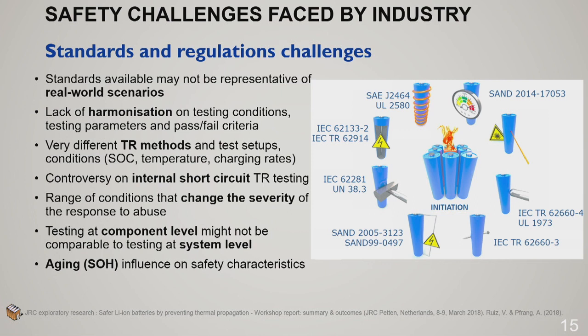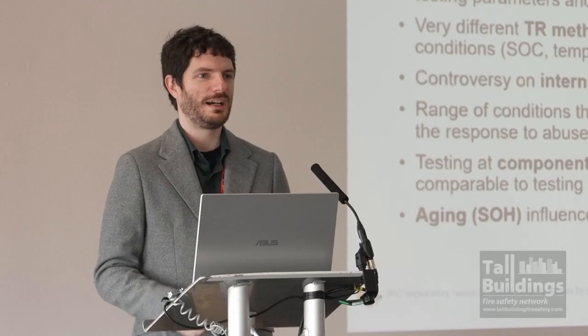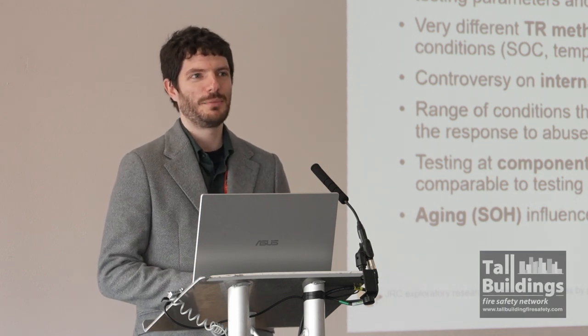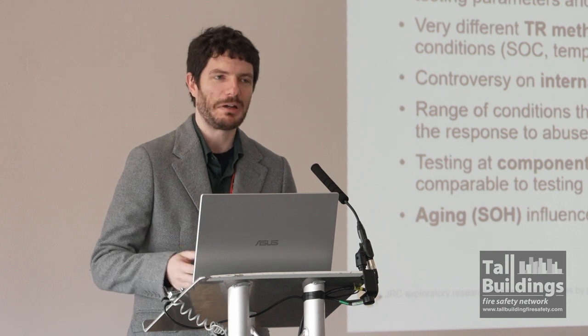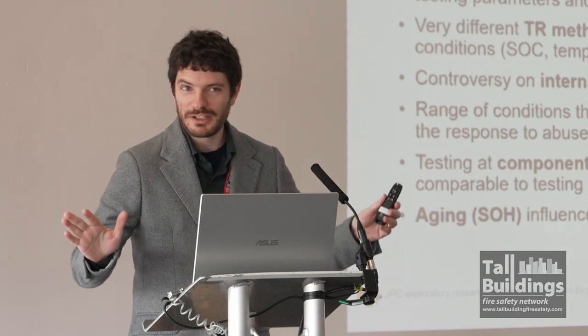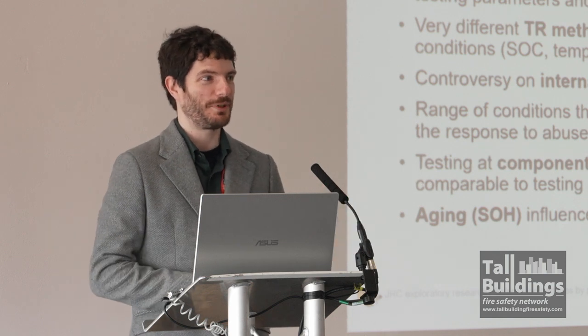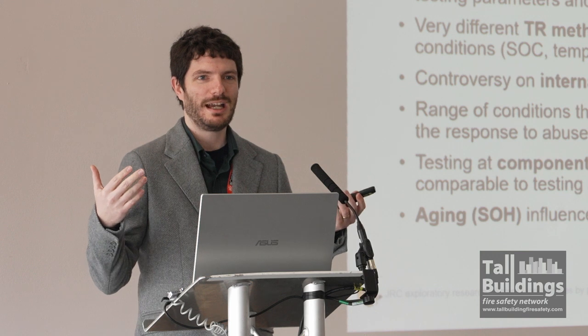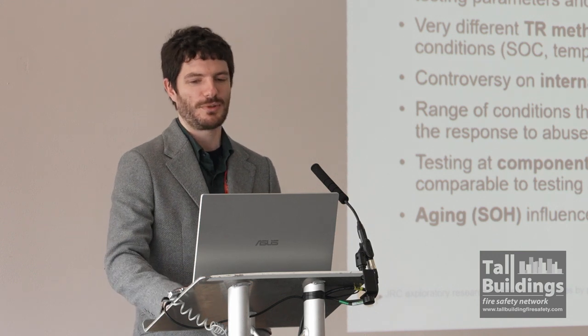I don't usually do standards, but I was asked to join BSI — the British Standards Institute — on second life batteries because they had no one from fire. I agreed and was horrified, because I have very little experience with standards. There is almost nothing on second life batteries, and there's almost no standardization whatsoever yet.